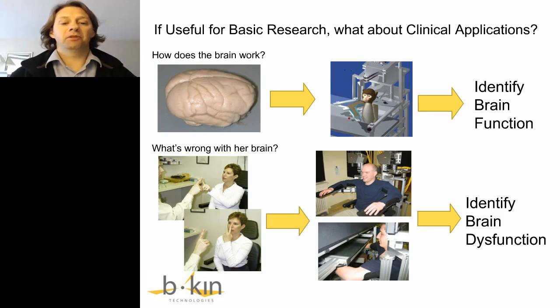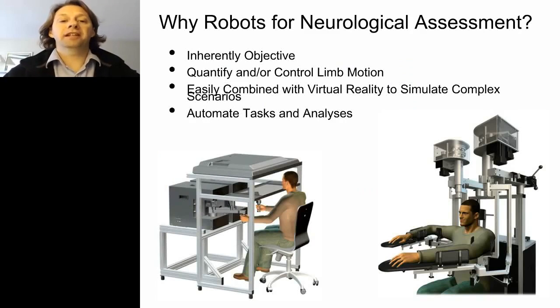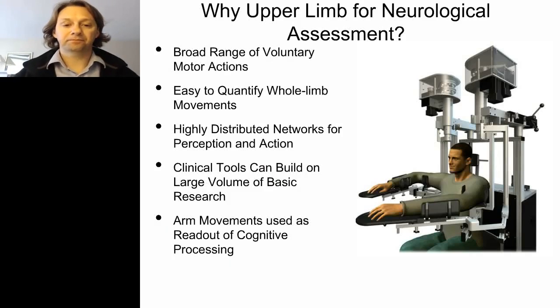The basic premise for clinical assessment is: can we do the reverse process? If robots are useful for basic research on the brain, why not clinical applications? The same principle applies: if you have a patient with something wrong with their brain, you put them into a robotic device, quantify their behavior through a range of different tasks, and from there identify what the brain dysfunction is. Reasons to use robots include that they're inherently objective, they can quantify and control limb movements precisely, combine with virtual reality, and automate tasks and analyses. Using the upper limb allows a broad range of voluntary motor actions, taps a large quantity of brain circuits, and lets us leverage existing basic research on upper limb motor function.